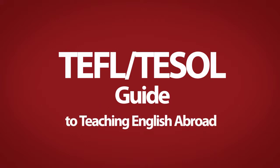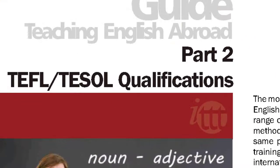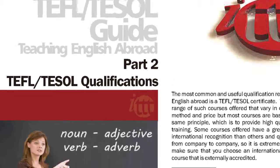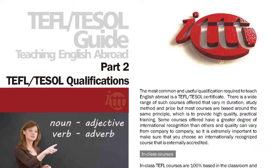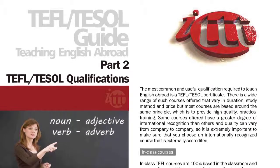TEFL TESOL Guide to Teaching English Abroad, Part 2. The most common and useful qualification required to teach English abroad is a TEFL TESOL certificate.